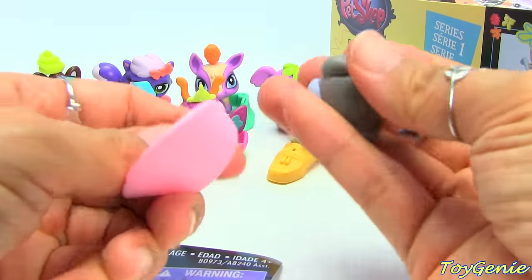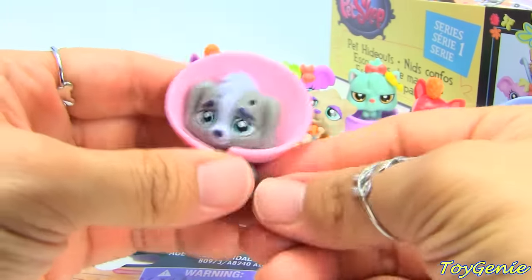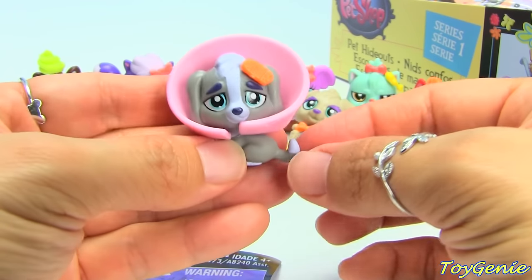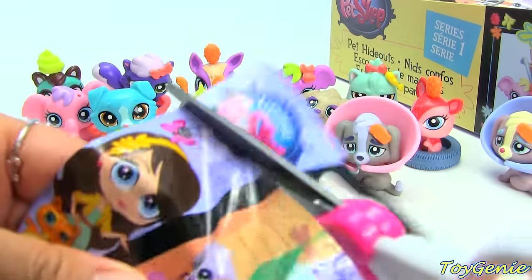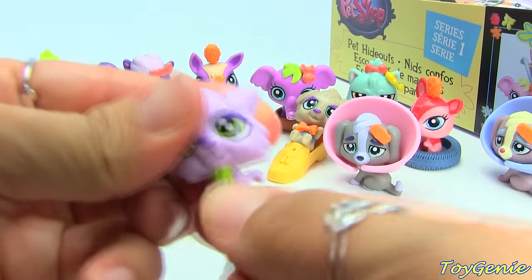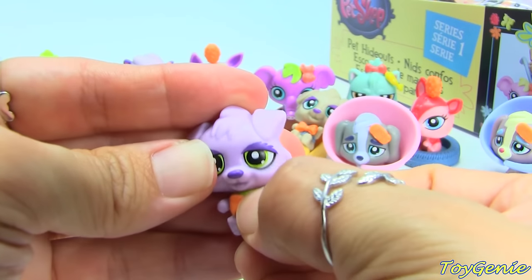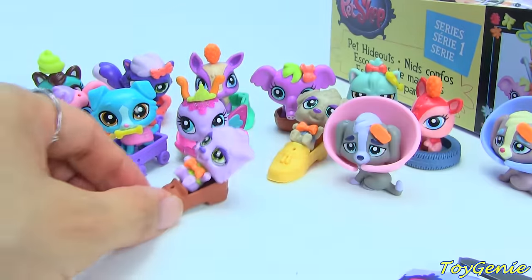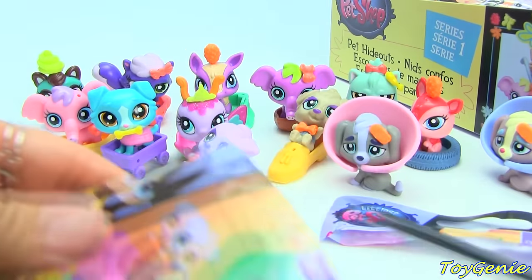Oh my gosh, so many ouchies! What happened? Here is the one with pink — I don't like the name Ouchie. I'm not going to give this one a name. This one is number 3860. Here's another one with a shoe — this one's a purple puppy and it comes in a brown shoe. That one was number 3863.